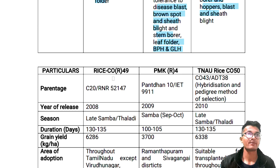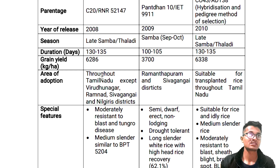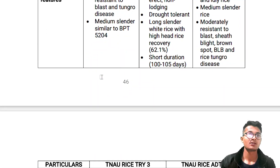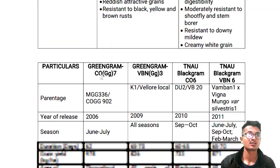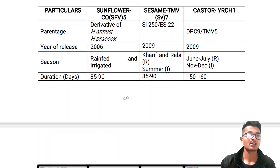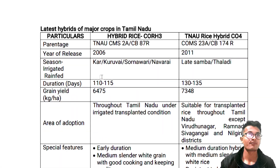Next variety is rice peak MK Tamil Nadu — these are the varieties, you can read them. These are varieties of rice. So, thank you for watching today's video. That's all for today.